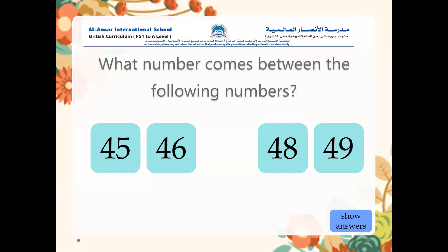Now, what number comes between the following numbers, in the middle? Between forty-five, forty-six, then forty-eight, forty-nine — so what is the missing number in between? Excellent — it's forty-seven. Well done, super amazing.